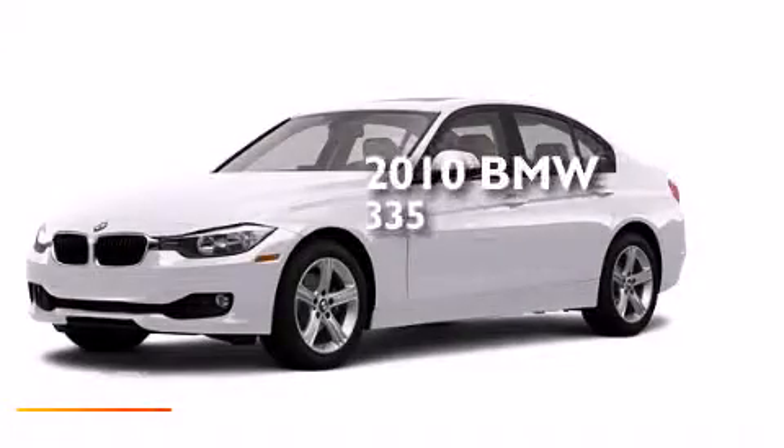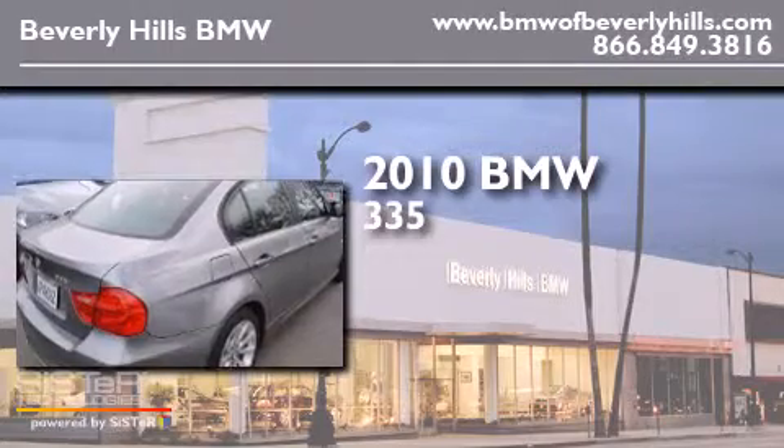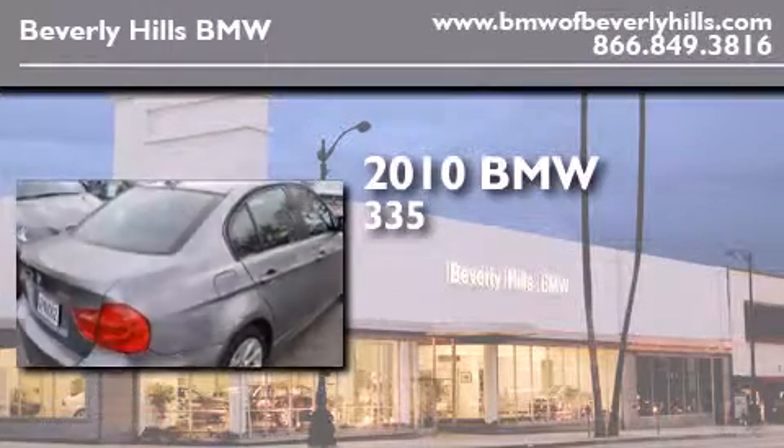This is a certified pre-owned 2010 BMW 335. It has a 3.0 liter 6-cylinder engine and an automatic transmission.